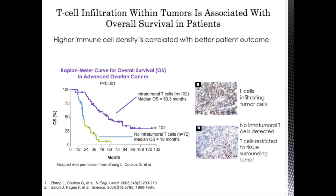Additionally, if we look at data on ovarian cancers, this slide shows T-cells infiltrating the tumor cells versus people where, on biopsy, there are no T-cells infiltrating — the T-cells are simply restricted to the surrounding tissue. You can see a dramatic difference in overall survival: 50 months for those where T-cells are able to infiltrate the tumor cells, versus 18 months for those people where T-cells are not able to penetrate the tumor.